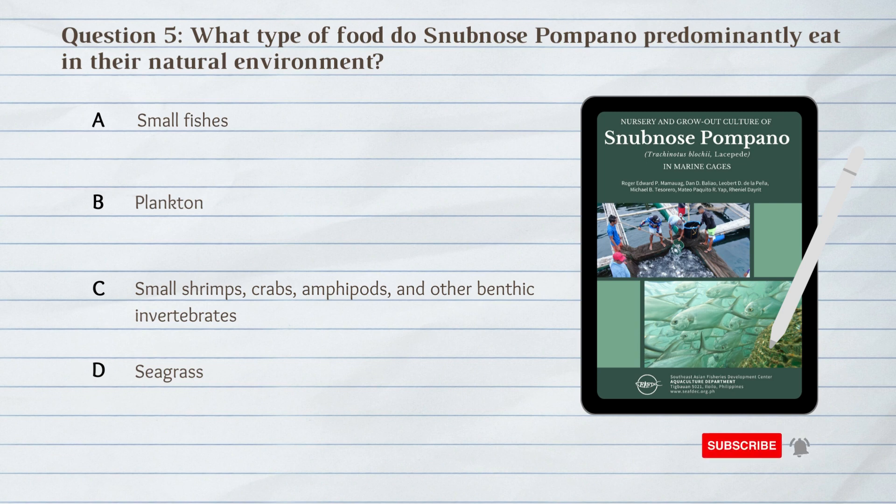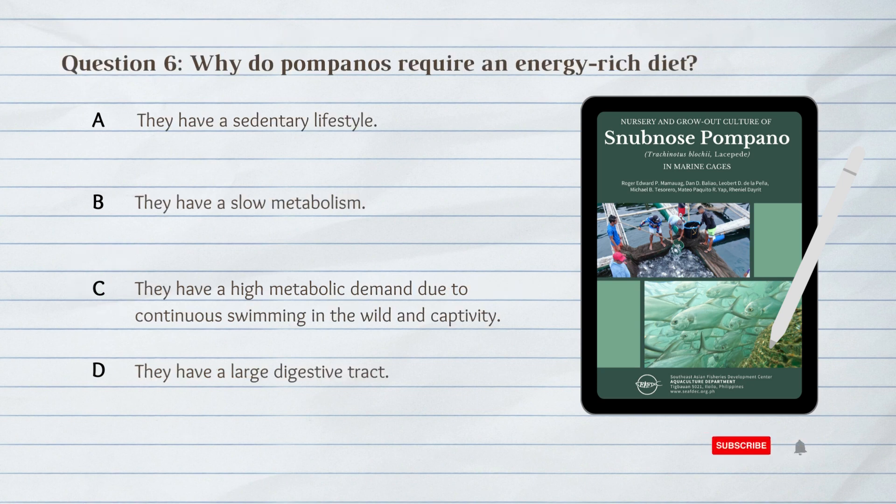C. Small shrimps, crabs, amphipods, and other benthic invertebrates. In their natural environment, snub-nosed pompano predominantly eat small shrimps, crabs, amphipods, and other benthic invertebrates.